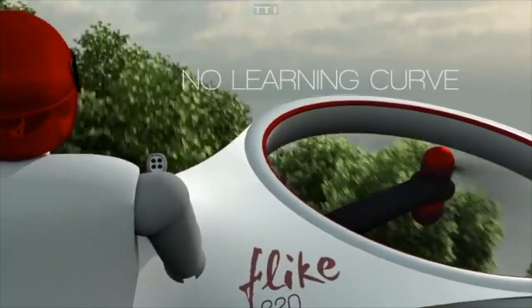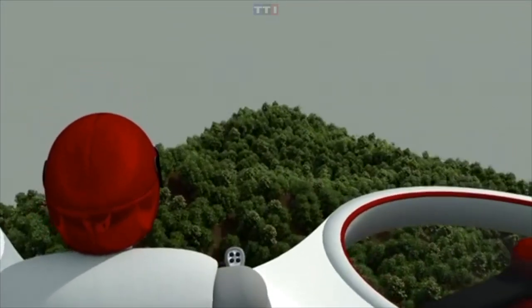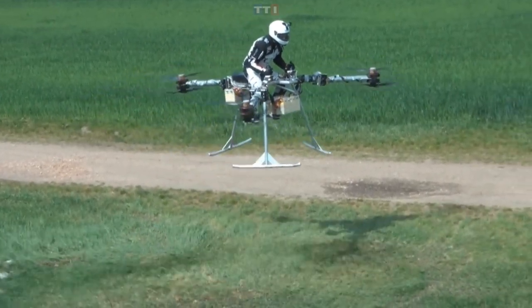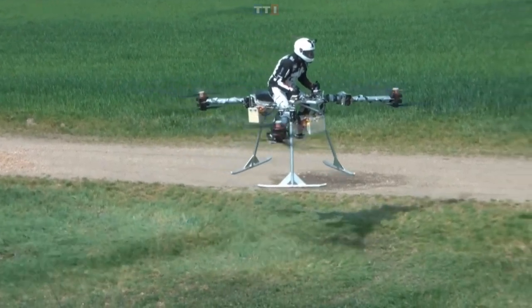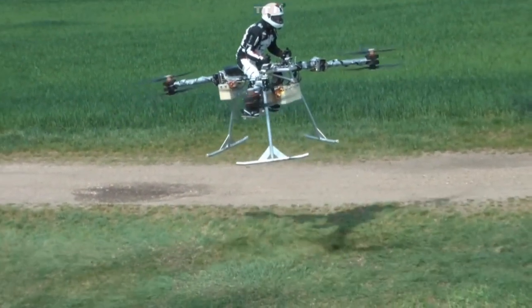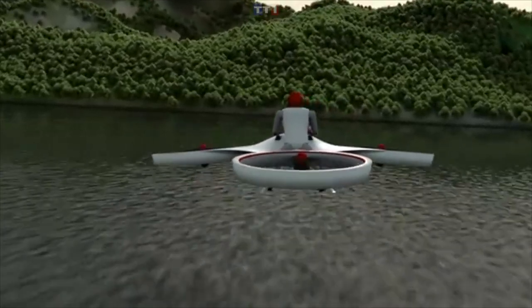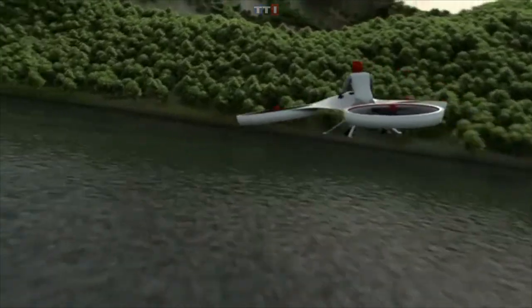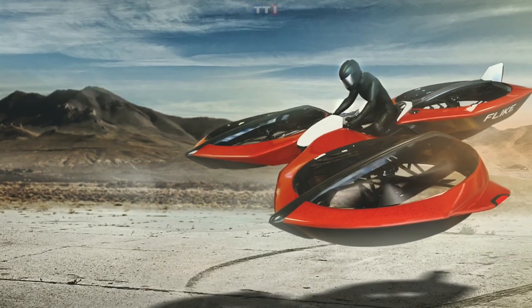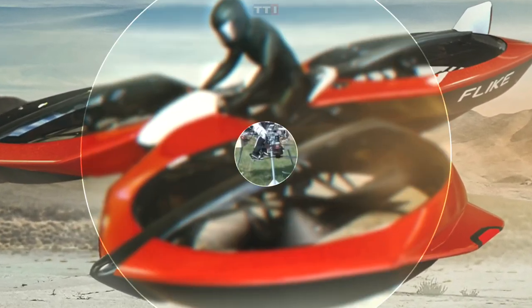The Flike was reportedly able to carry a weight of 240 kilograms and stay in the air for several seconds. It's supposed to do around 15 to 20 minutes of hover flight, extending to 30 to 40 minutes in cruise mode. Industry experts believe it will be powered by a battery and a range extender. You'll need an ultra-light microlight private pilot's license — and probably a lot of courage.